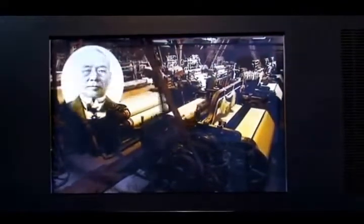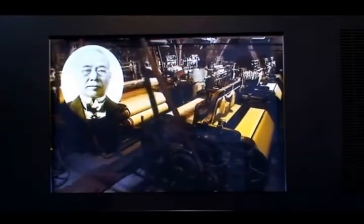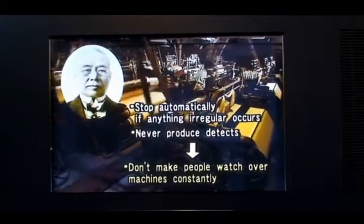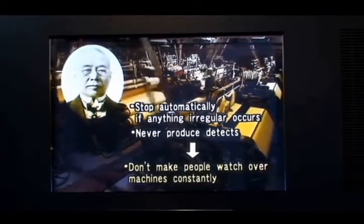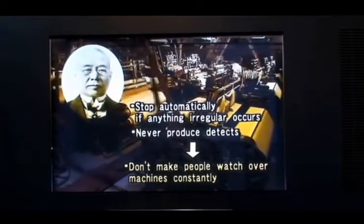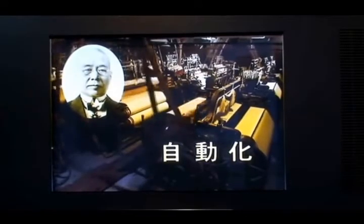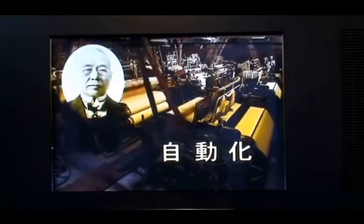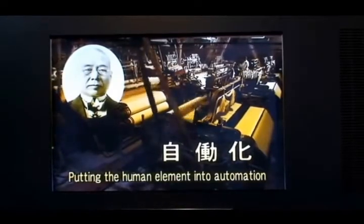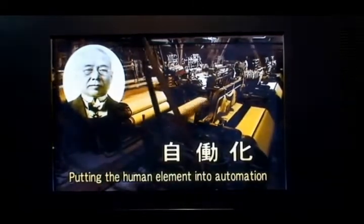Sakichi's advances resulted in machines that would stop automatically if problems occurred, that would not produce defective work, and did not oblige people to serve as monitors. The middle character in the Japanese word for automation, jidoka, is 'do' for movement. But Sakichi replaced that character with one that means value-added work. Note the additional element on the left side, which represents people. Sakichi's jidoka put the human element into automation.